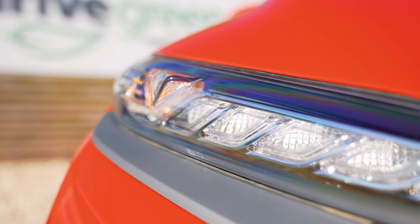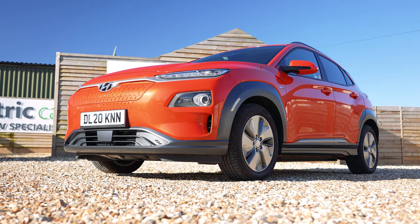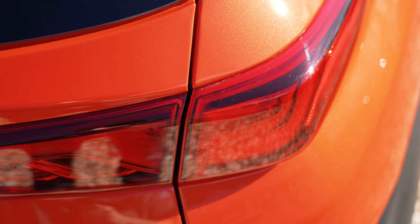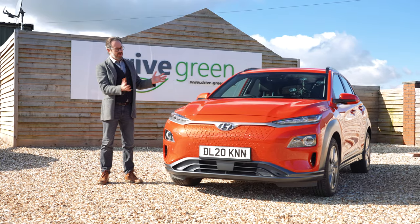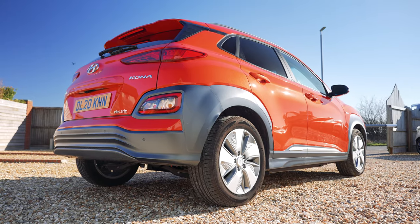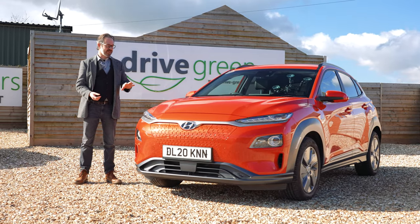The Kona has a quite funky compact SUV design. It's quite nice and stylish but ultimately quite unoffensive — distinctive yet not outrageous. Personally I quite like the way it looks with its quirky crossover SUV styling, and it also comes in some rather fun colours like this lovely metallic orange we've got with us today.